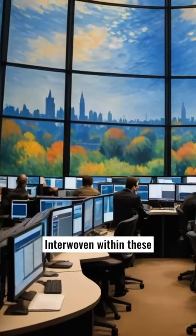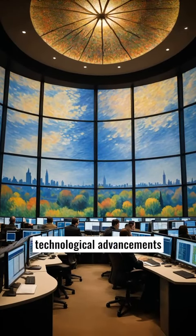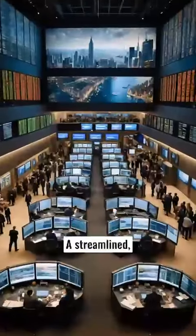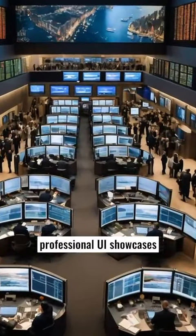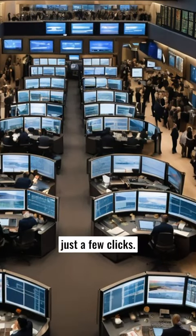Interwoven within these scenes are close-ups of trading platforms and mobile apps, illustrating the technological advancements that have made trading accessible to individuals worldwide. A streamlined, professional UI showcases trading tools, analytical data, and executing trades with just a few clicks.